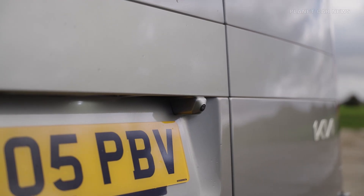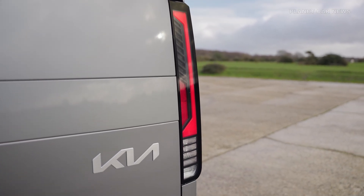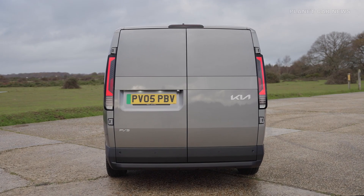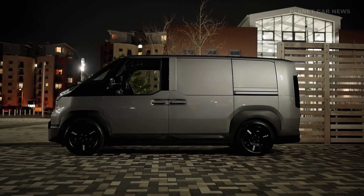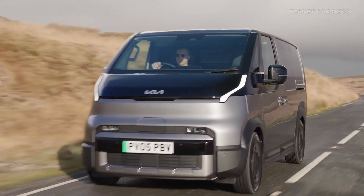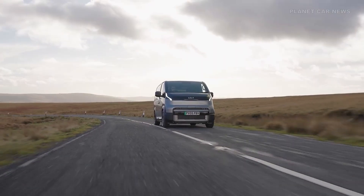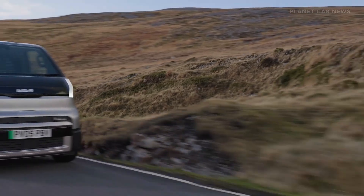Technically, the PV5 Cargo is powered by a 120-kilowatt front motor producing 250 newton-meters of torque. It offers three battery options: a 43.3-kilowatt-hour LFP battery exclusive to the cargo, and NCM batteries with capacities of 51.5-kilowatt-hours or 71.2-kilowatt-hours.